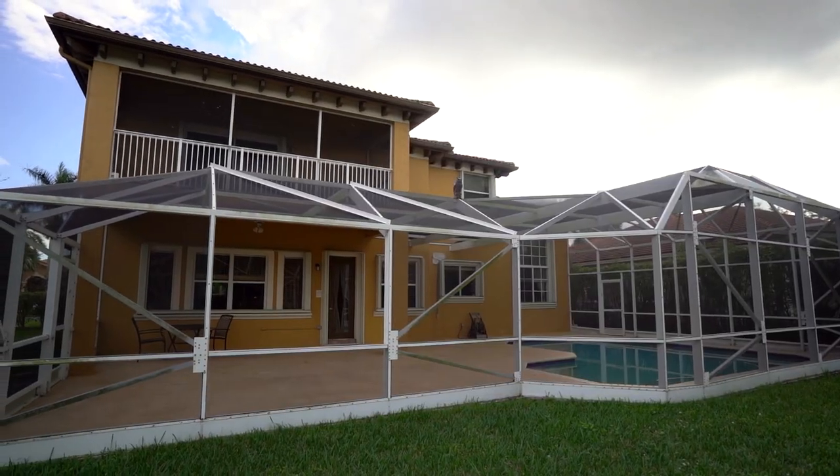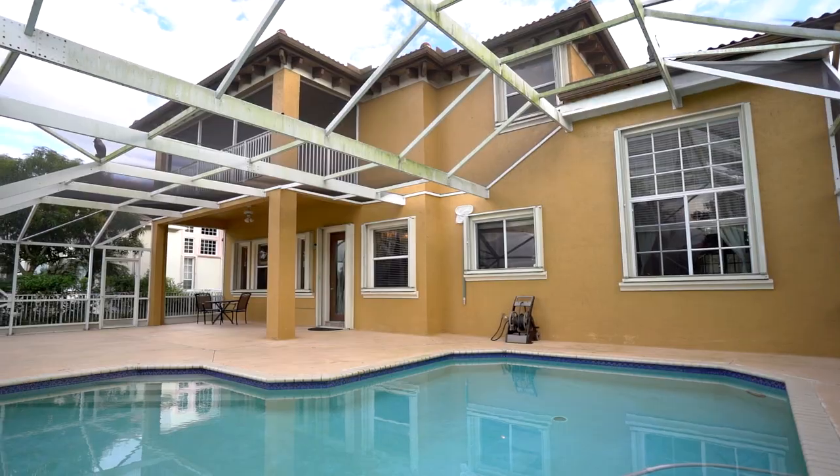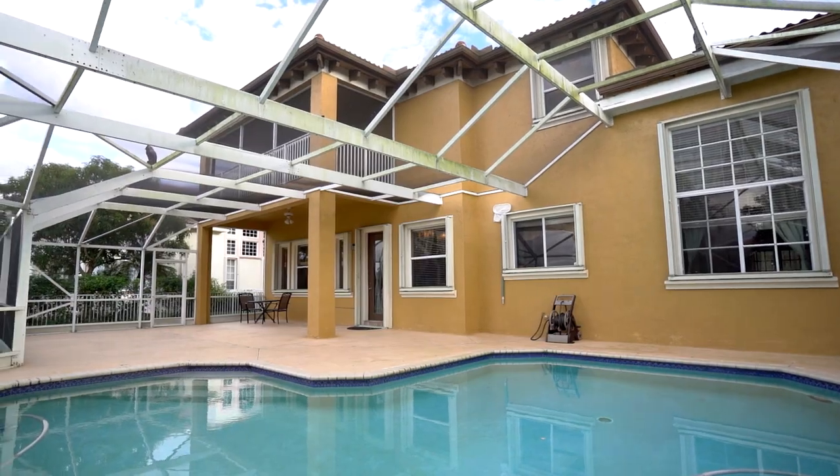Just like the inside, the outside has plenty of room to entertain. Before we conclude this tour, two more things: the HOA is only a hundred dollars per month, which is outstanding for a community of this stature, and they also have accordion shutters throughout, keeping you safe through all the storms.